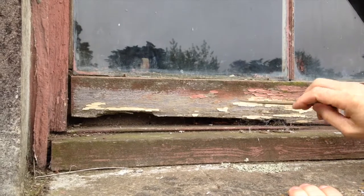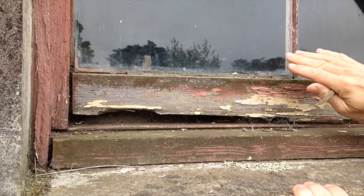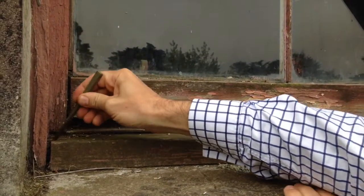What we've got here is a rotten bottom rail that's dropped down, causing the mullion to become loose. The glass is also loose and the joint has given way. Down in here we've also got rot occurring in the sill.